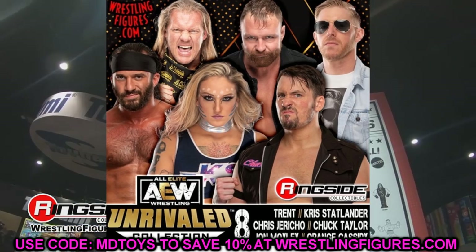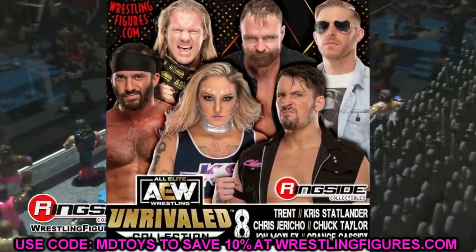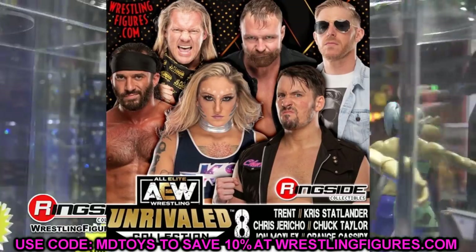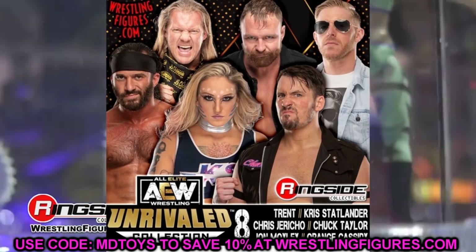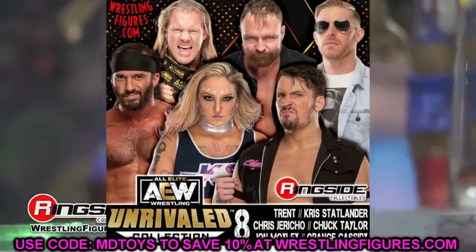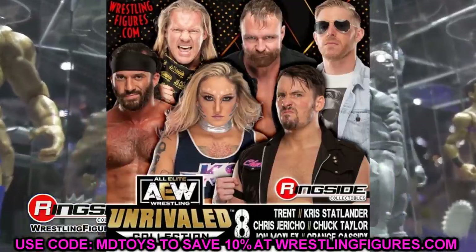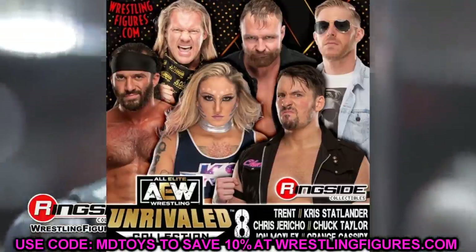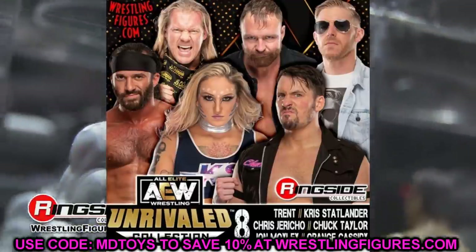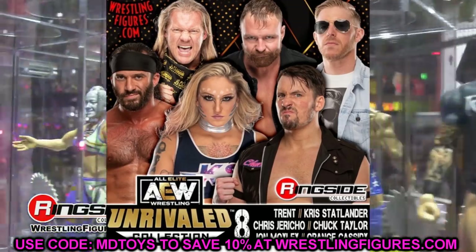For Orange Cassidy, the best approach in my opinion is this: the last time we got him you could put the hands in the pockets but the legs weren't very poseable. For Series 8, I'd have it where you can't put the hands in the pockets, but make the legs fully poseable — essentially a re-release of the Series 3 design but with full leg articulation. That way you use your Series 3 figure for the hands-in-pockets look and the Series 8 figure for matches and posing.